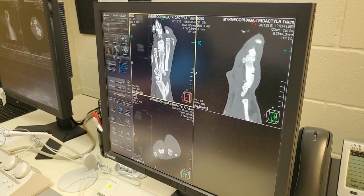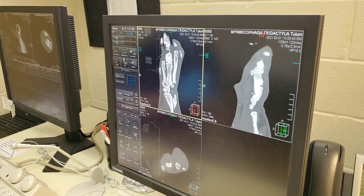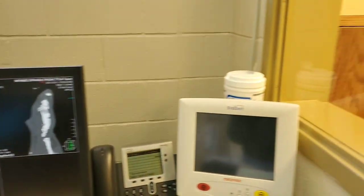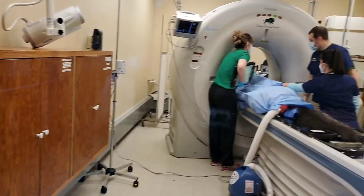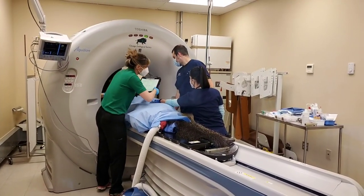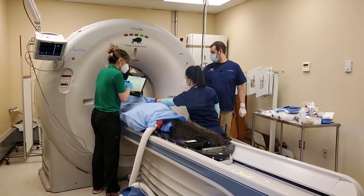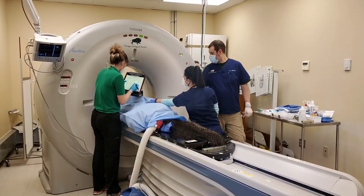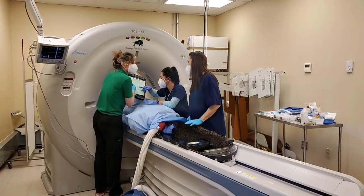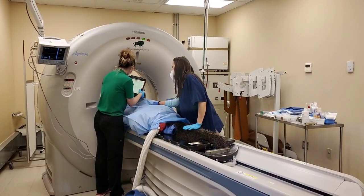How long does it take to do a full body scan of an anteater? With the machine we have here at the zoo, we could scan Tulum's whole body in about a minute. We can get an incredible amount of information very quickly — it lets us look at all of her joints and bones to check for things like arthritis, the same way we see arthritis in people, and also lets us look at all of her internal organs.